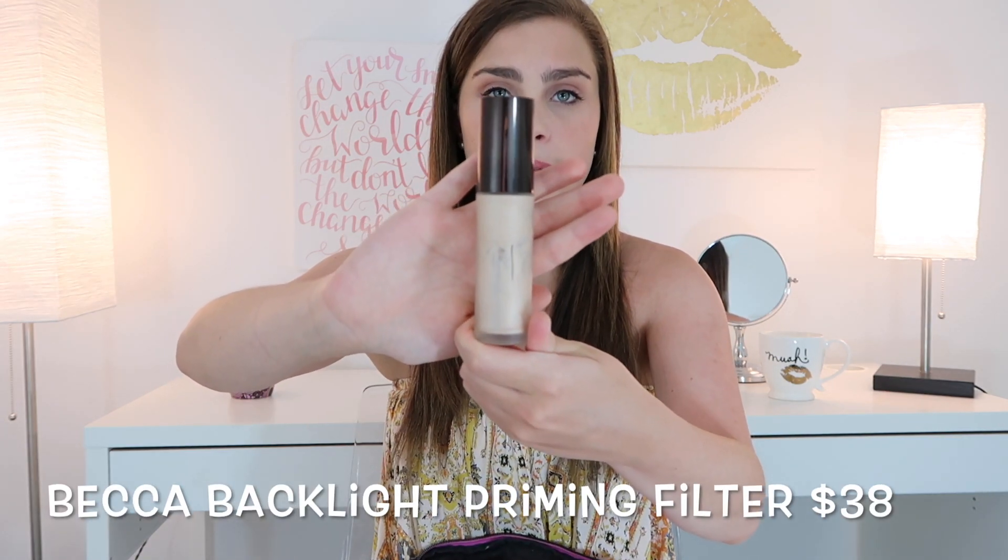The first product I wanted to talk about is one from Becca — it is the Becca Backlight Priming Filter. This primer is really great for the summer especially because you can wear it underneath makeup, but I also think it's great for wearing alone when I'm at the beach or somewhere hot. It gives such a radiance to the skin. If you want to wear it on its own without a foundation or BB cream it looks super nice, but underneath a foundation it'll give your skin a glow from within — a little bit of radiance without looking too glowy or too oily.